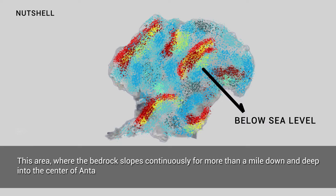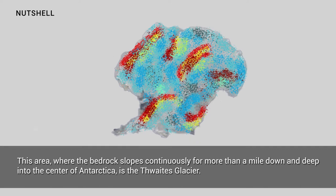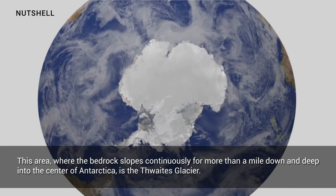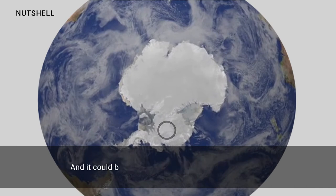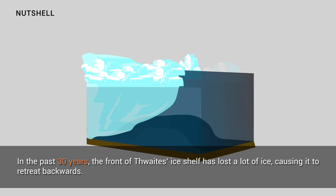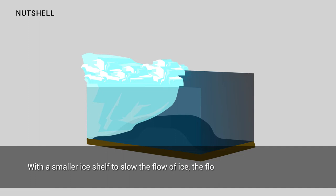This area, where the bedrock slopes continuously for more than a mile down deep into the center of Antarctica, is Thwaites Glacier, and it could be the most dangerous glacier in the world. Right now, Thwaites is barely hanging on. In the past 30 years, the front of Thwaites' ice shelf has lost a lot of ice, causing it to retreat backwards. With a smaller ice shelf to slow the flow of ice, the flow of the glacier speeds up.